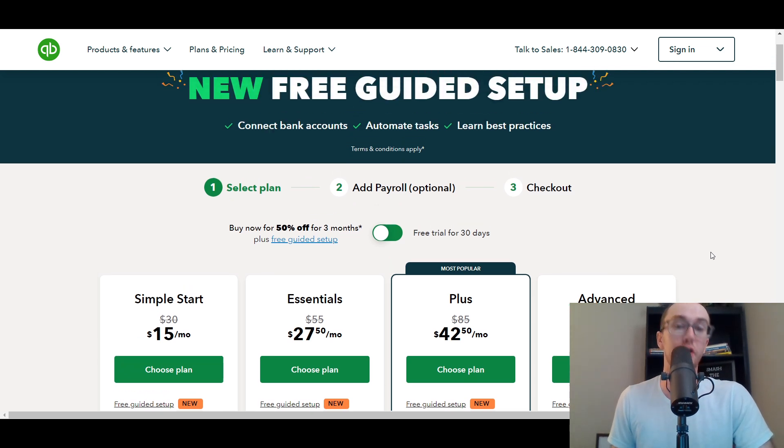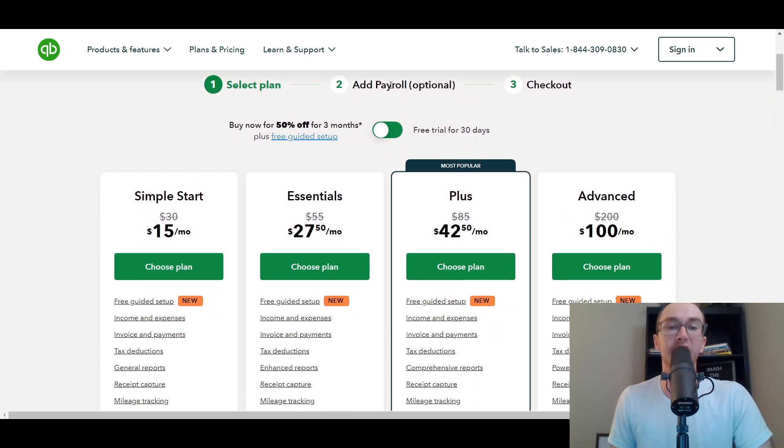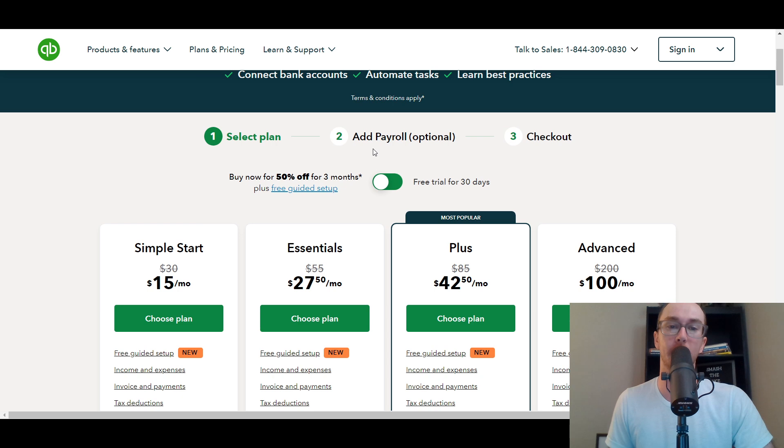If you're interested in payroll, that is an additional optional add-on that you can add to your QuickBooks business software. We're not going to be diving into the QuickBooks payroll setup here, but it's an optional add-on worth considering.